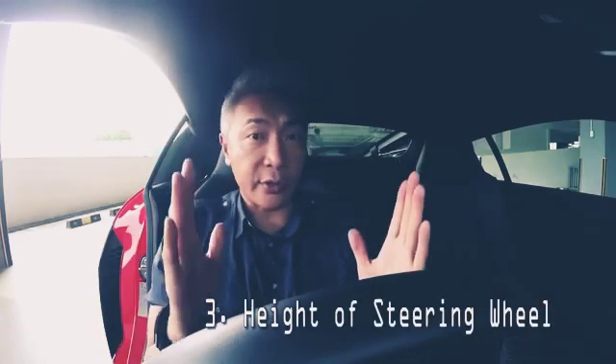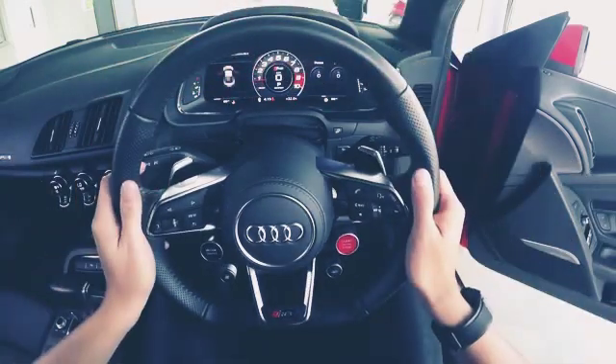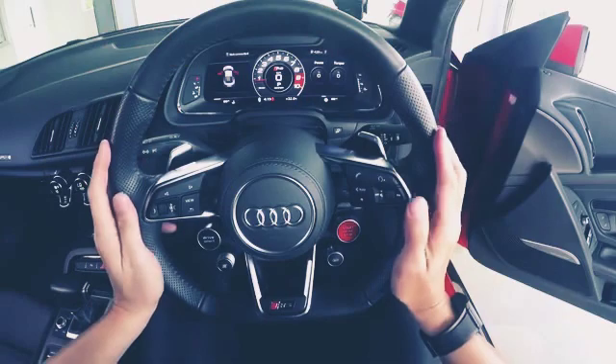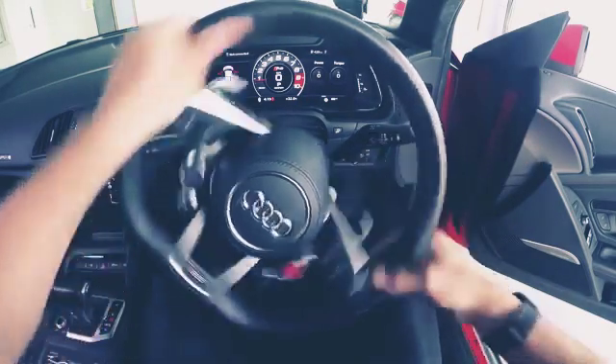Number three: the height of the steering wheel. Using your wrist as an initial guide, adjust the height of the steering wheel to a point where the cockpit is clearly visible. After that, your hands should be placed at the 3 and 9 o'clock position. This allows you to have a maximum range of motion when turning the wheel.